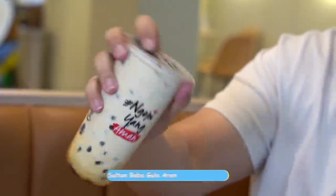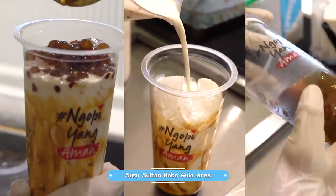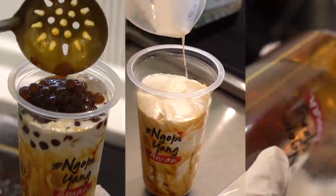Let's try the first one — Susu Sultan Boba. Let me stir it first. So this is basically milk topped with Sultan Boba and Gula Aren. Okay, let's drink it. Wow — the milk is fresh, the sweetness from the gula aren is just right. And what I love is the boba texture — it's soft and chewy. The sweetness is perfectly balanced. Simple but delicious!